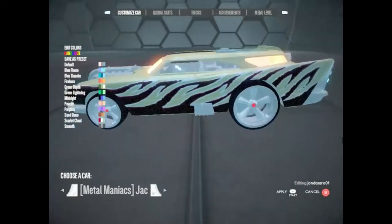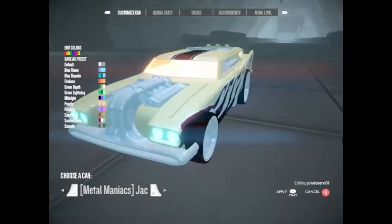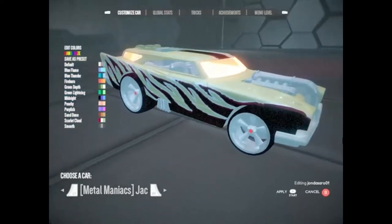Jack Hammer. Like its driver Pork Chop, Jack Hammer is huge. 500 HP from a 502 cubic inch V8 motor make this machine more than tough.